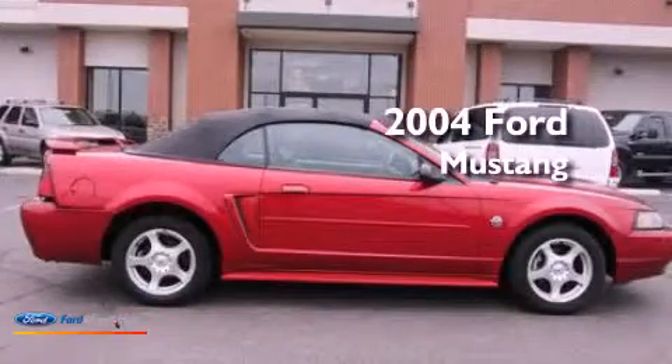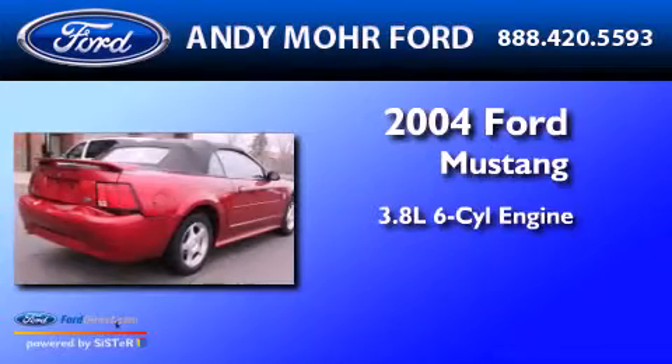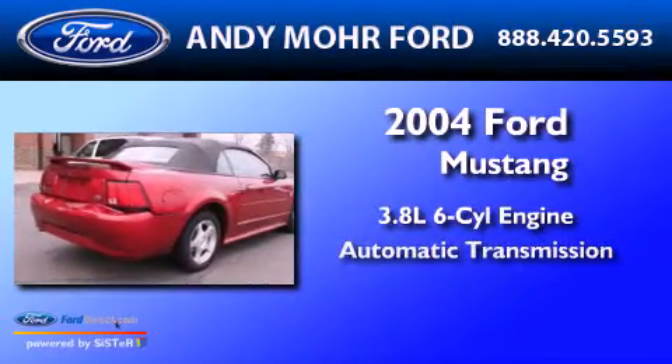This is a 2004 Ford Mustang. It features a 3.8-liter six-cylinder engine and an automatic transmission.